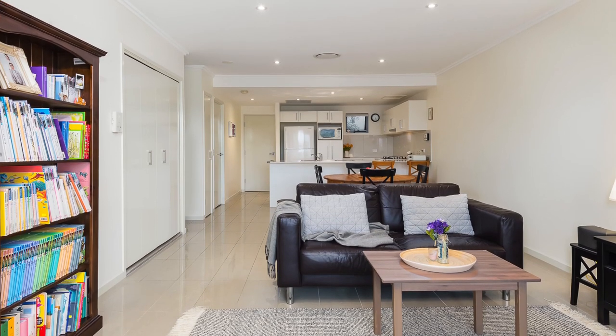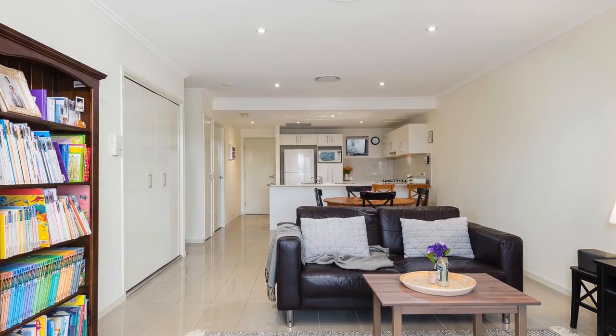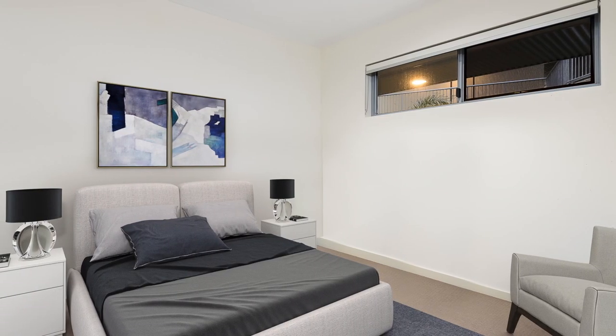With only one previous owner, this home is in immaculate condition, offering 93 square metres of beautifully presented living space.